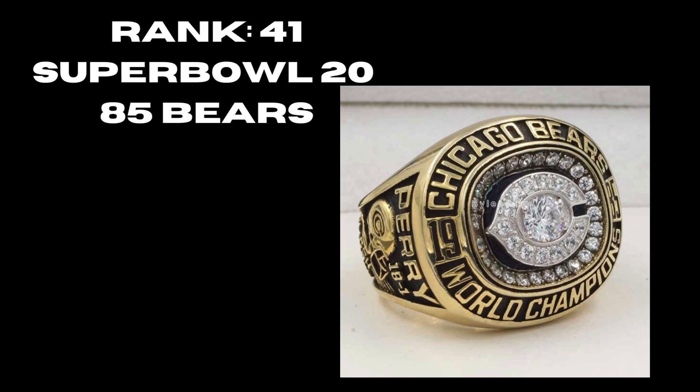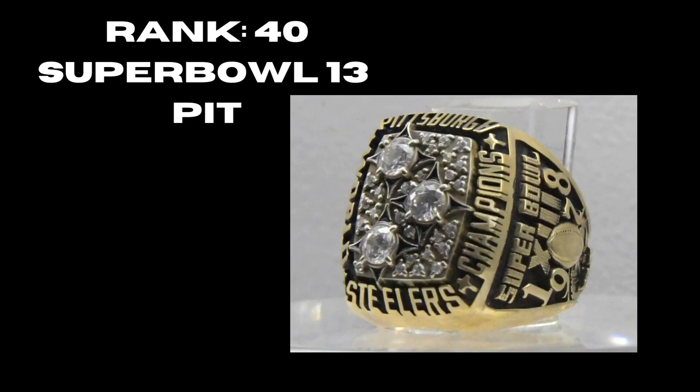At rank 41 you have the 85 Chicago Bears — their one and only Super Bowl ring. Not a terrible ring by any sense — they show the logo, but it's limited by its time period. I like the ring of diamonds around the Chicago Bears logo, but it unfortunately fell to 41. At rank 40, probably the best of the 70s Pittsburgh Steelers championship rings — you had the logo, three diamonds commemorating three championships, and you can tell this was definitely the best ring the Steelers had made up to that point.